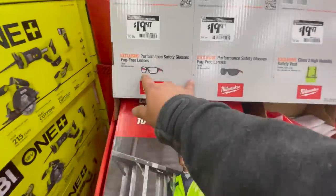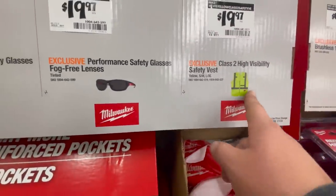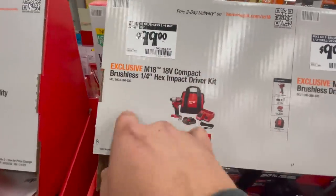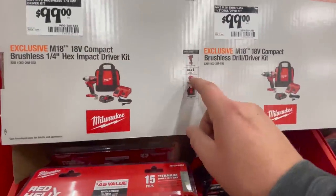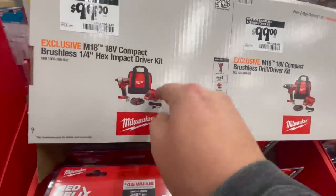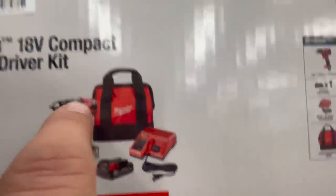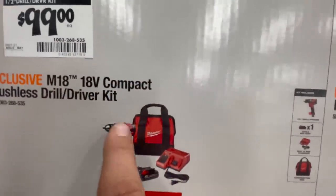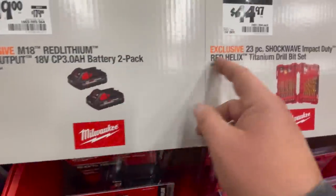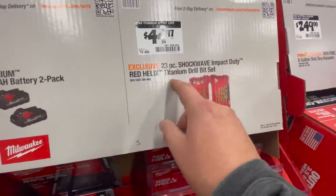Safety glasses and a vest for $19.97 for all three. For $100 you get the 18-volt brushless non-fuel impact driver kit — comes with a 2 amp hour battery, charger, and a bag. The charger also charges M12 batteries. Same thing with the drill driver — $100, non-fuel brushless. For $119 you get a 2-pack of 3 amp hour batteries. For $44.97 you get the 23-piece Shockwave impact driver Red Helix titanium bits.